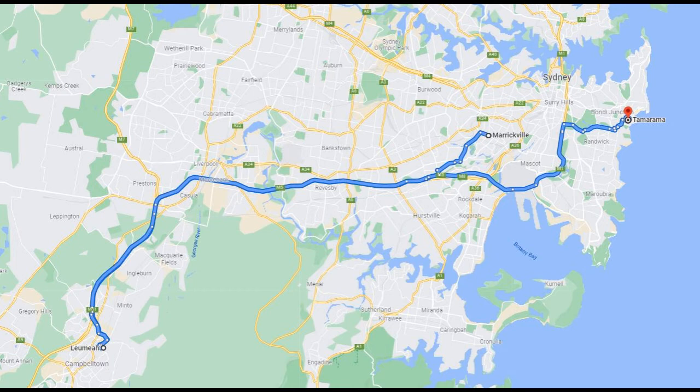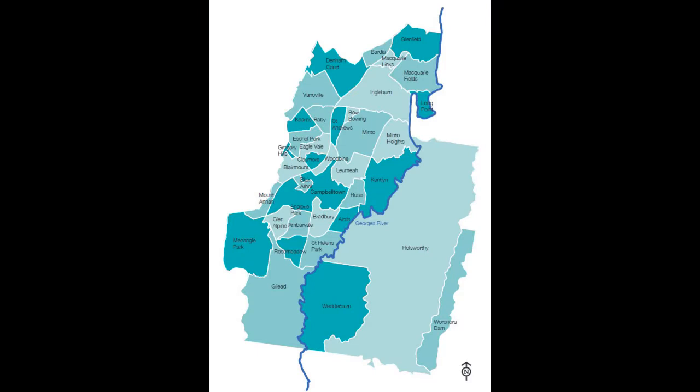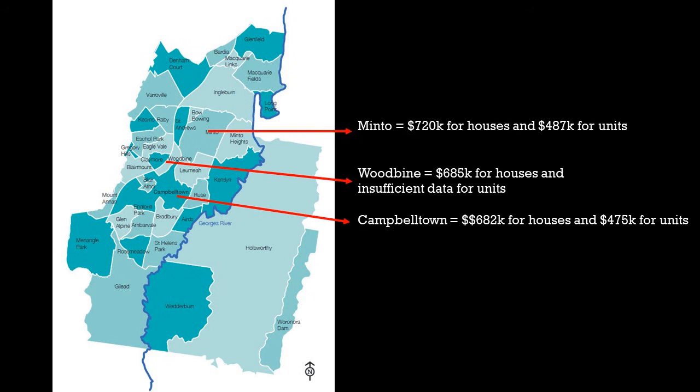Now, let's compare it with the neighbouring suburbs. The suburb of Campbelltown, where all the major infrastructure is located, has a median price of $682,000 for houses and $475,000 for units, which is on par with Lumia. The next suburb on the same side of the train track is Minto, with a slightly higher price tag — a median price of $720,000 for houses and $487,000 for units. On the direct opposite side of the train track is Woodbine, where houses have a median price of $685,000, but there's insufficient data for units. As you go further northeast and towards the city, the prices seem to increase, which is no surprise.